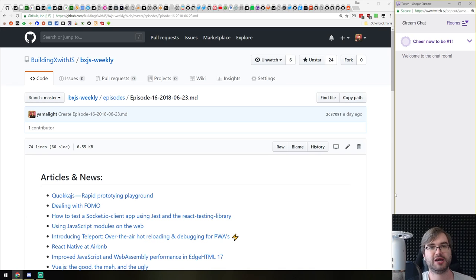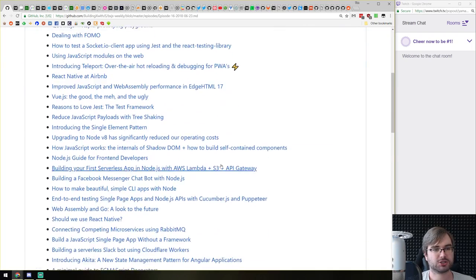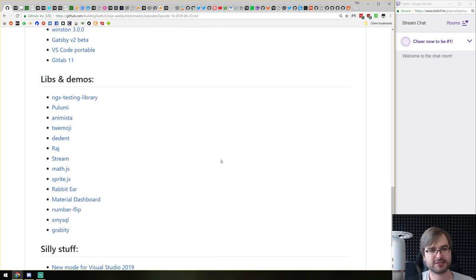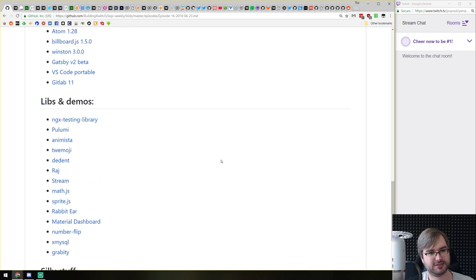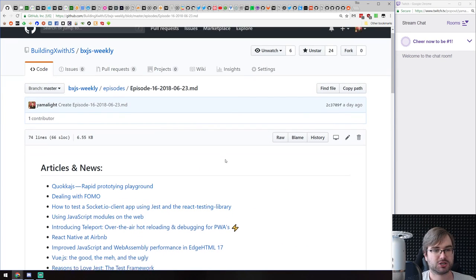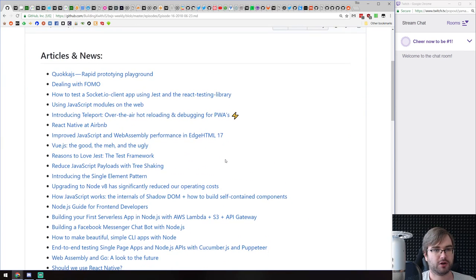How's it going? This is BXJS Weekly Episode 16. Apologies for the delay — I really wanted to stream yesterday, but the party got a bit out of hand. We've got tons of articles today, a bit of releases, slightly less demos, and some silly stuff to end things up. As usual, let's start with the articles and just go along.